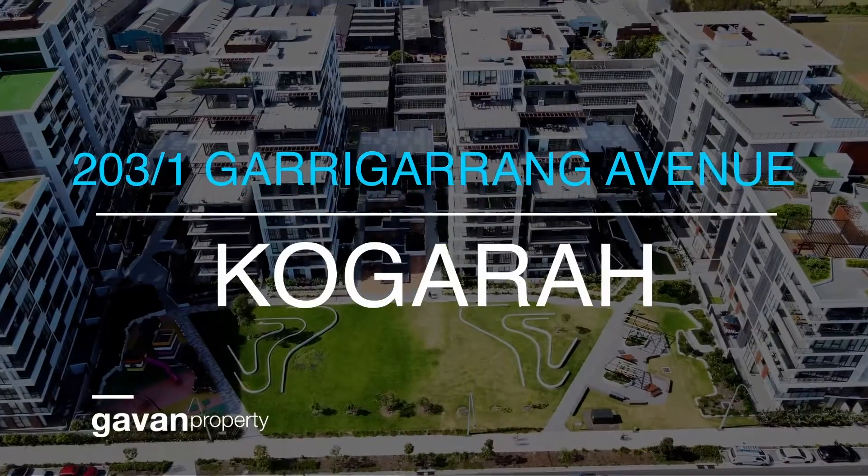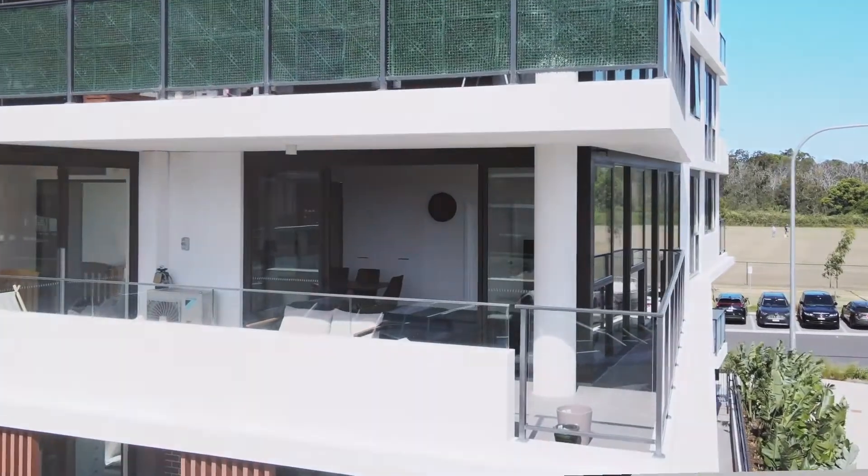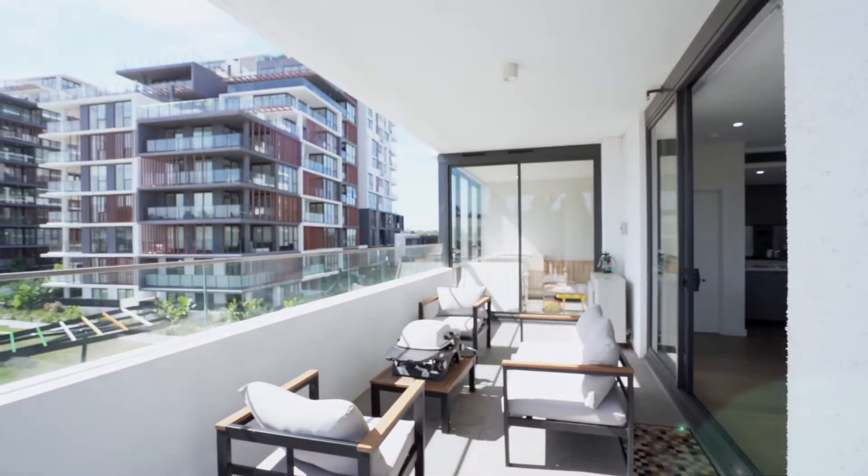I'm Michael Afton from Gavin Property, and this could be it. Number 203-1 Gareng Gareng Avenue at Cogrupp. Set in a resort style complex, this spacious two-bedroom apartment is flooded in natural light and offers all the conveniences you could ever want. Let me take this opportunity to show you around.